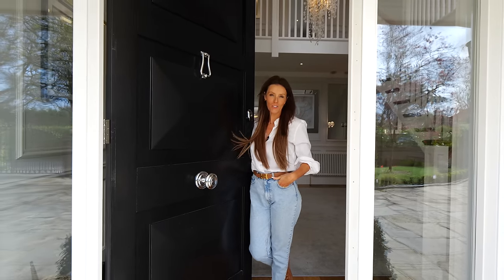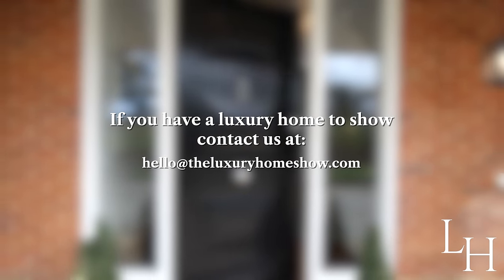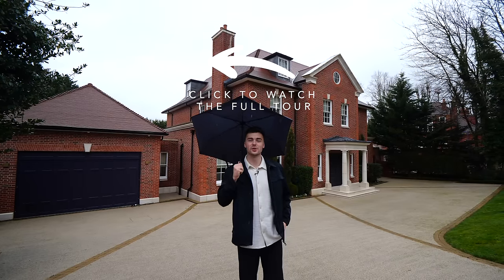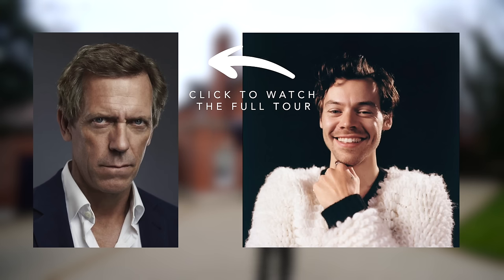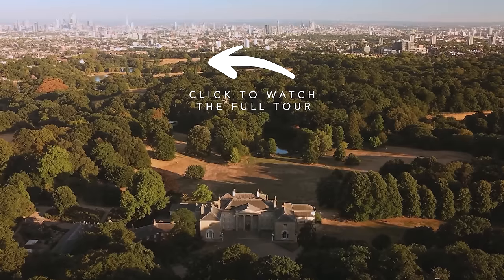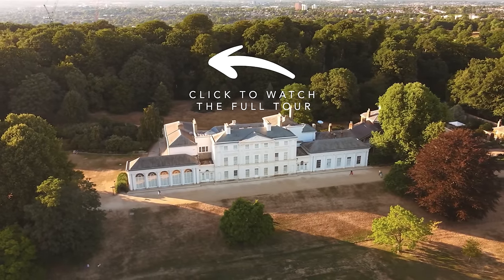Thanks so much for watching. I hope you enjoyed the tour of my home. See you soon. Hi everyone, Tom here and welcome back to another episode of the Luxury Home Show. Today, you're joining Jaz and myself in Hampstead, a community favoured by some of Britain's most famous faces. It has some of the most expensive real estate in the London area. Within its boundaries, there are more millionaires than any other area in the United Kingdom.